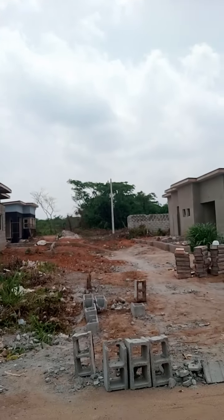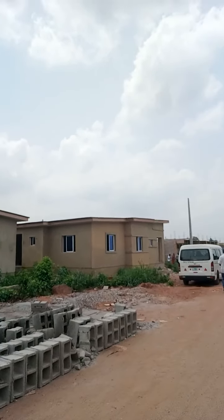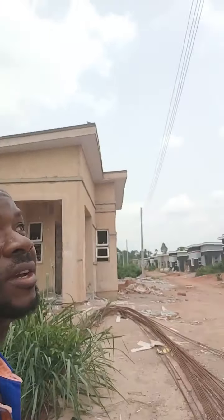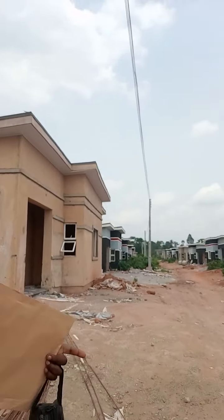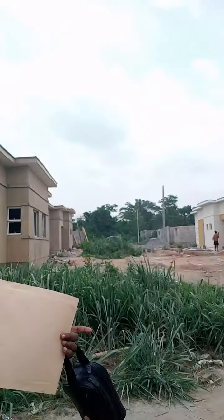This is the two-bedroom section coming up. This is Lobby Street — the street goes like this, and we have more than ten units here, still coming up. You can see what we have here — it is a community already. Look at the two-bedroom section — these are the two-bedroom bungalows.